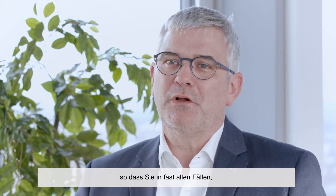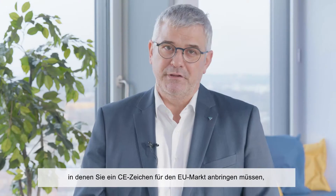Currently, the UKCA scheme very closely resembles the CE scheme, so in almost all cases, wherever you are required to affix a CE mark for the EU market, you will be required to affix a UKCA mark for the British market.